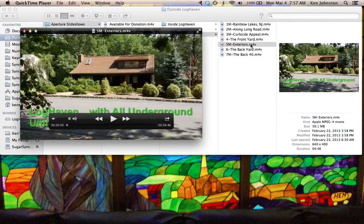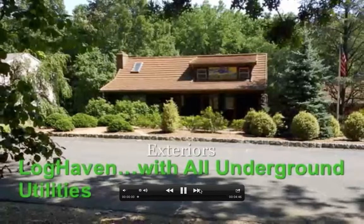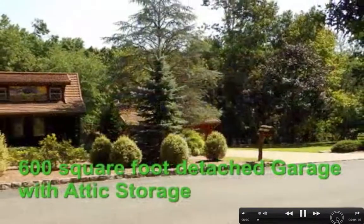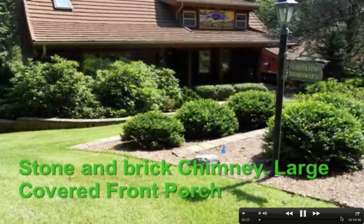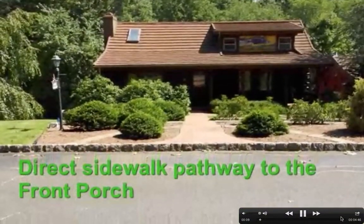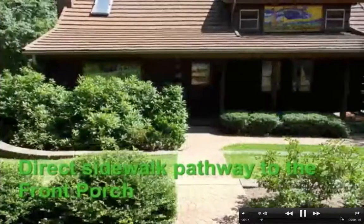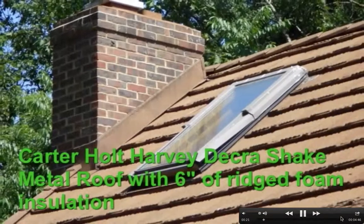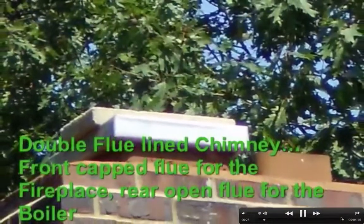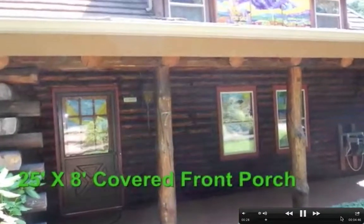Now the exteriors — we're going to walk all around Loghaven and look at its exteriors. We're looking at the western exposure here, so this is afternoon sun that you'll get. That's the master bedroom above the kitchen on the right. It has a cathedral ceiling on the left where the living room and dining room is, with those skylights.